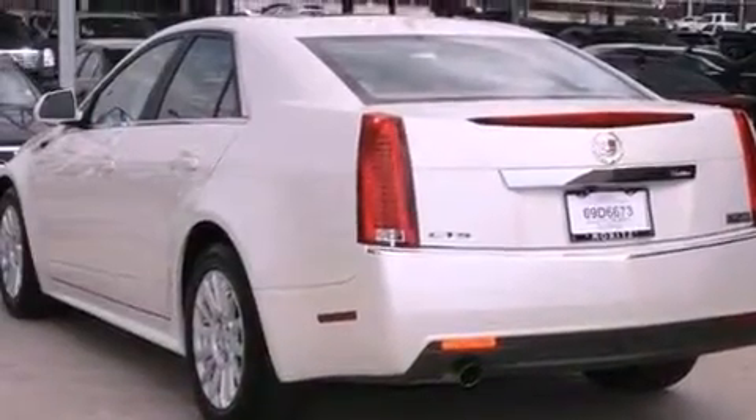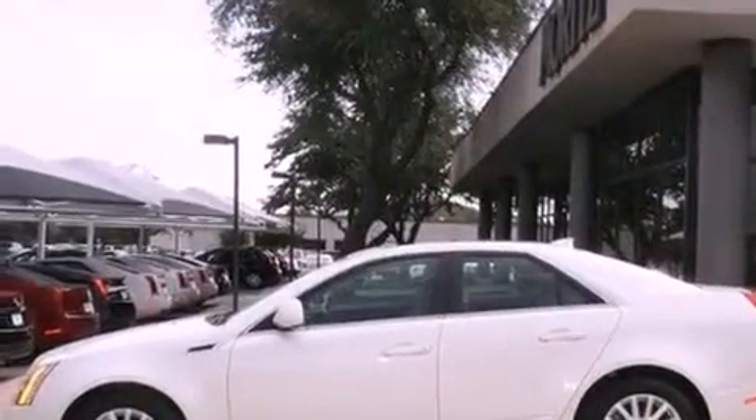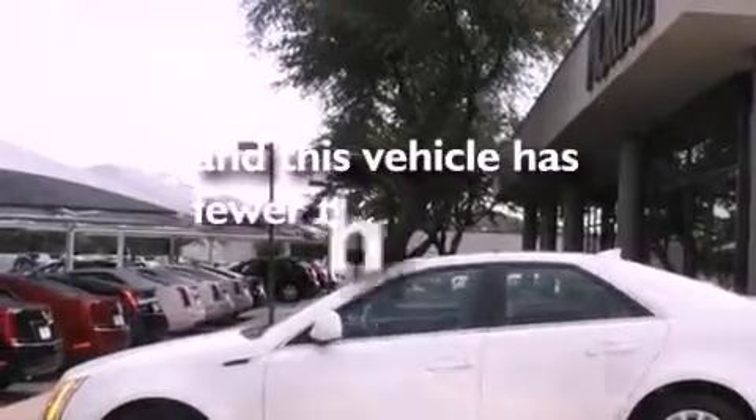An illuminated passenger side vanity mirror, a low tire pressure indicator, Bluetooth cell phone integration, and this vehicle has less than 4,000 miles.